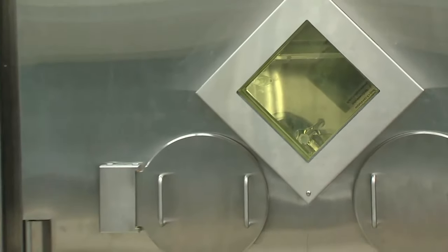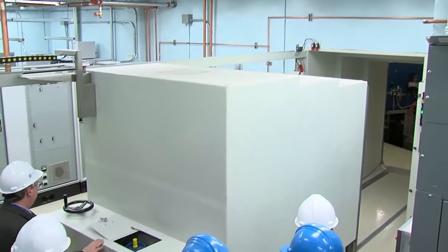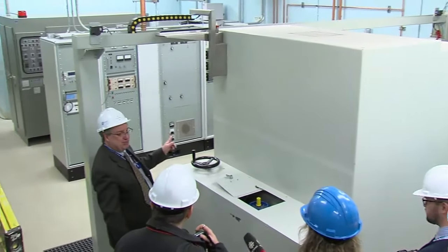Absolutely frustrating for sure. There were a number of things that happened — we had some staff turnover, some senior leaders of the cyclotron itself. So it's not all Health Canada holding us up; we had to get the work done at this end as well. Frustrating, but we had to make sure we did it right. We would never sacrifice patient safety to get to the finish line quickly. We wanted to get to the finish line correctly.